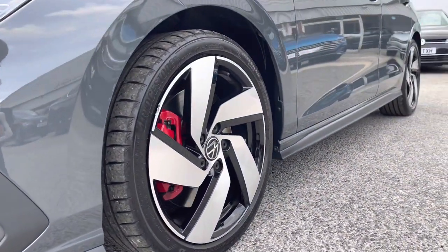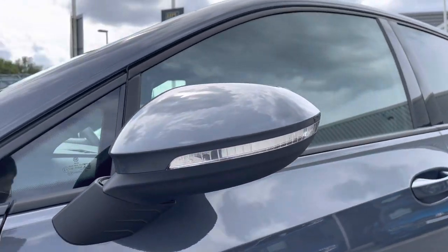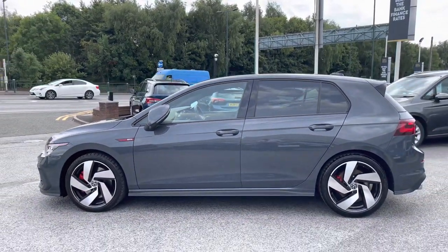The 18-inch Richmond alloy wheels with the red calipers offer a much sportier look to the car. The folding wing mirrors do fold in when locked to provide safety for the vehicle, ensuring we minimise the risk of damage — great for places like shopping centres where parking is a bit tight.